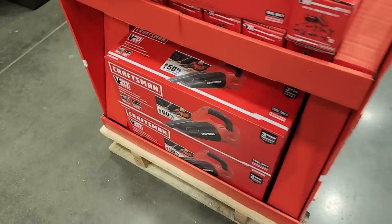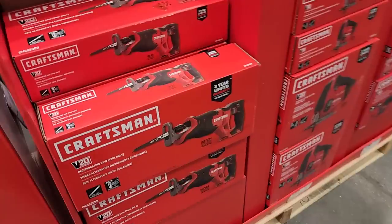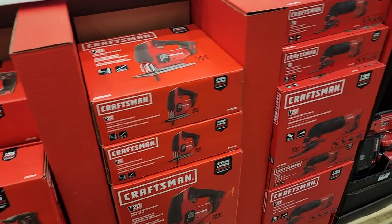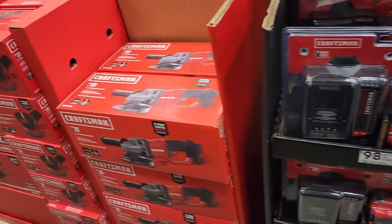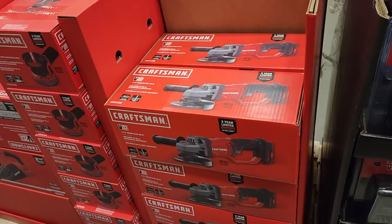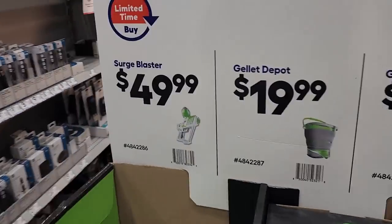I'd definitely get the ratchet over the vacuum — the vacuums are one of the cheaper ones. The reciprocating saw is also a good pick. Stick to the higher-value free tool for your $99. That's the angle grinder as well.